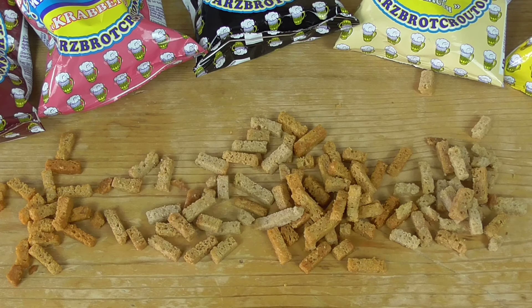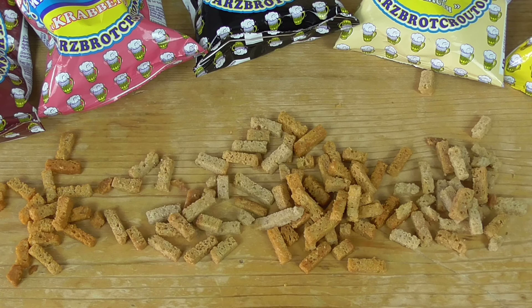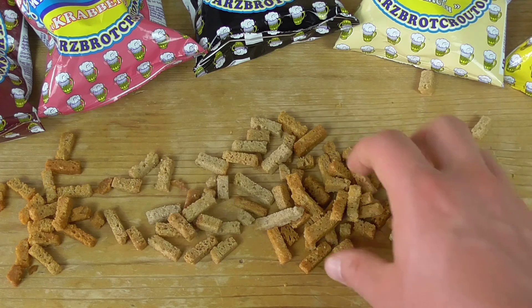Caviar has an even worse smell than crabs. Let's taste it... it has a slightly salty flavor, nothing more. And then the fishy flavor hits — oh, I don't like it.